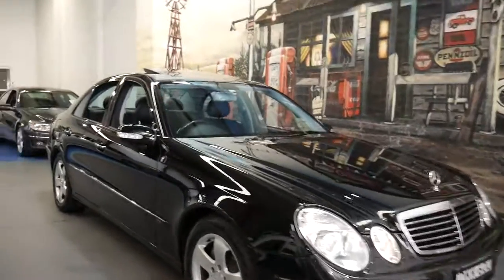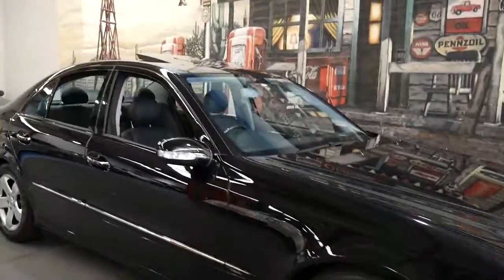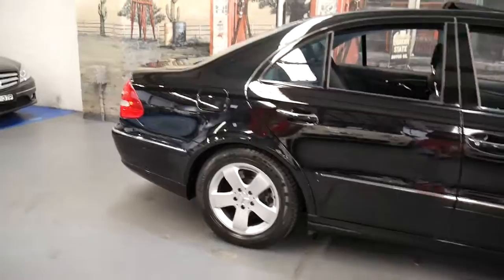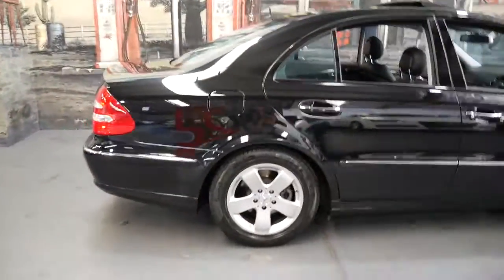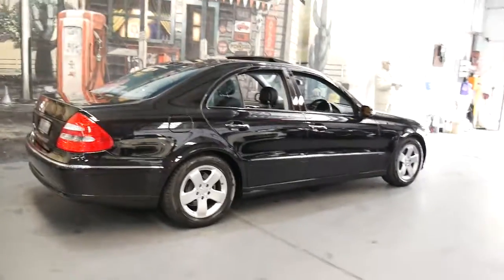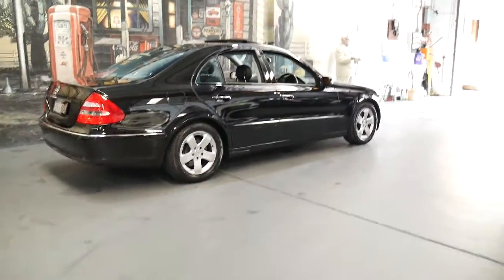Thank you for taking the time to watch our video. We are the Old Timer Centre and we're located in Marrickville. My name is Philip and I'm going to have a talk to you about this 2004 Mercedes-Benz E320 Avant-garde.